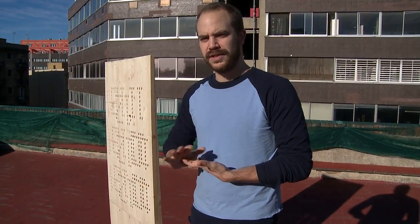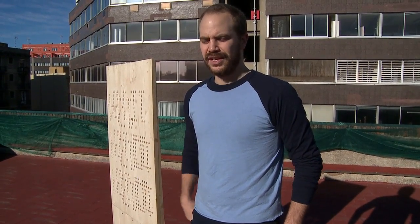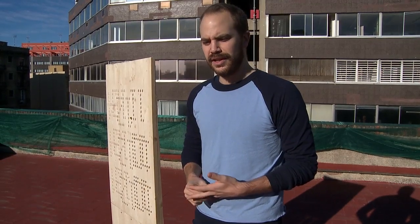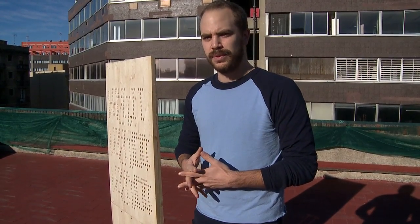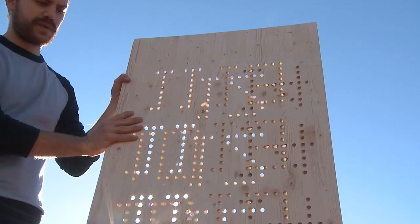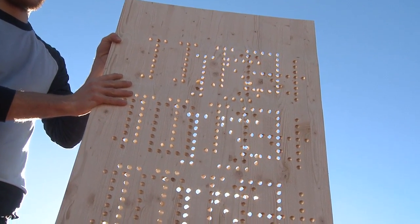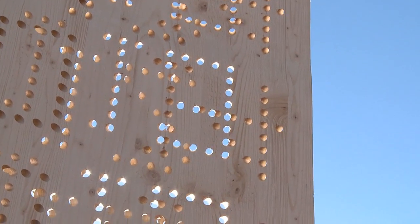My name is Brian. The name of my project is called Sunscreen. I started my project by investigating perforated facades, and there are numerous buildings today that are digitally fabricated. I wanted to study how the interior of the building would be affected by these perforated facades. So I created this system which creates dynamic shadows over the course of a day and over the course of a year, rather than having static shadows.